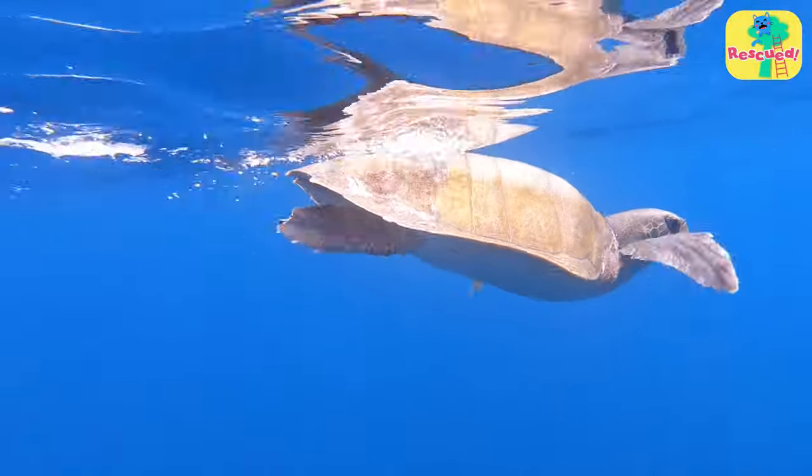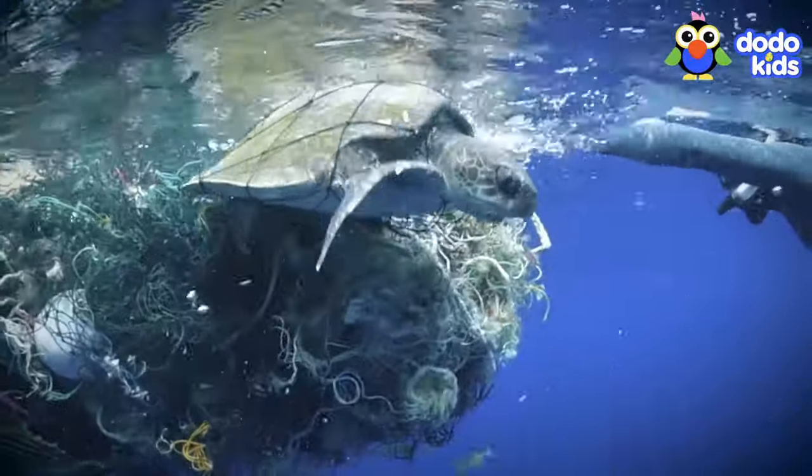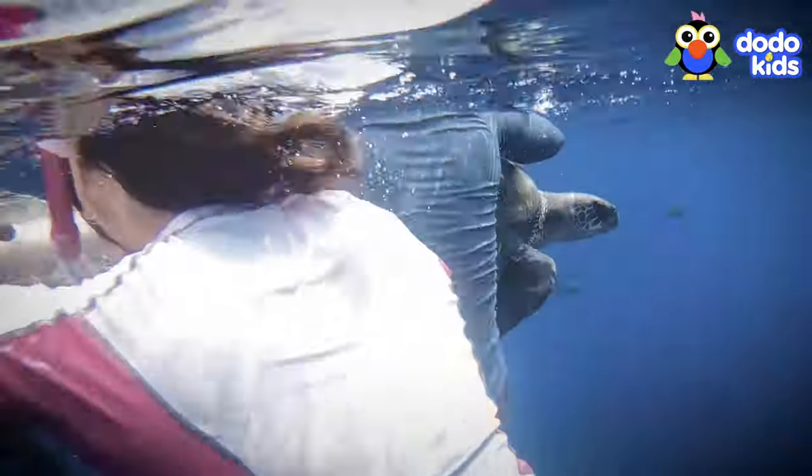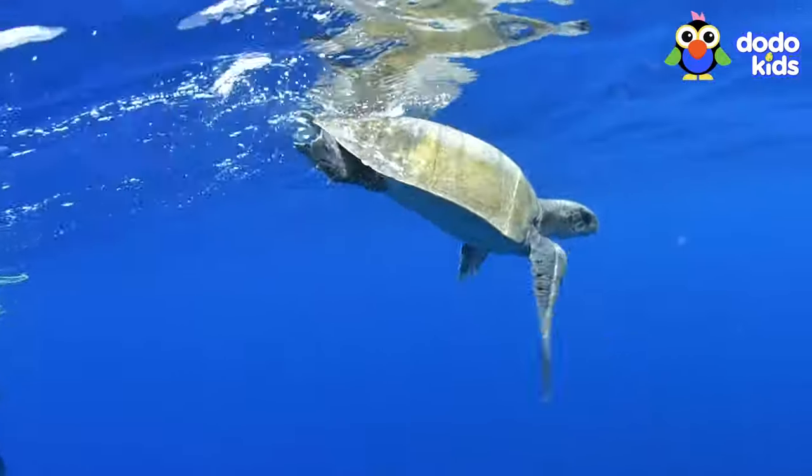The turtle swam away as fast as she could, but she couldn't stop thinking about her rescuers — people who started the day hoping to see a few whales, but who ended up saving one special turtle.